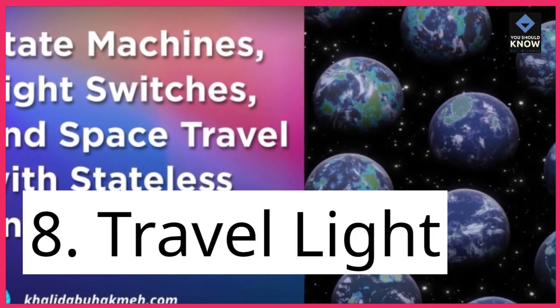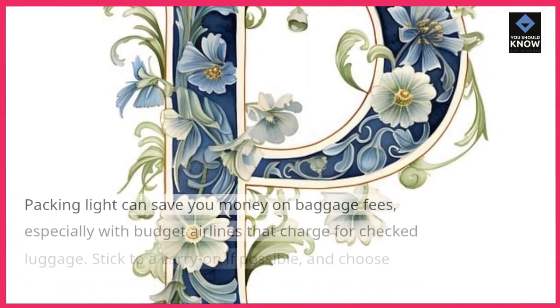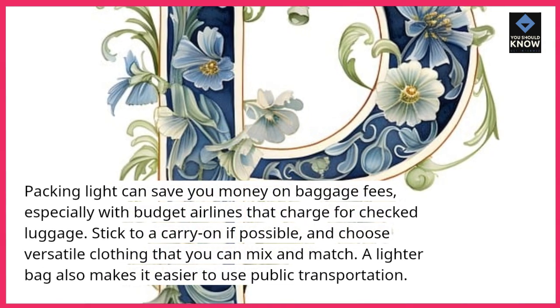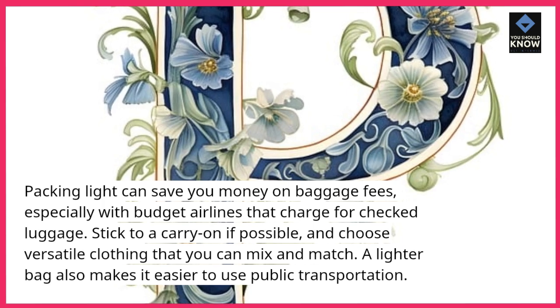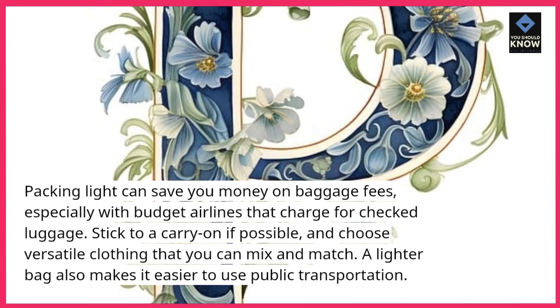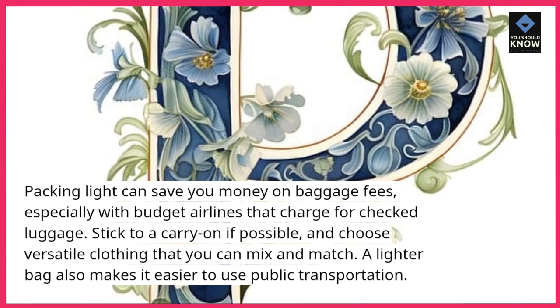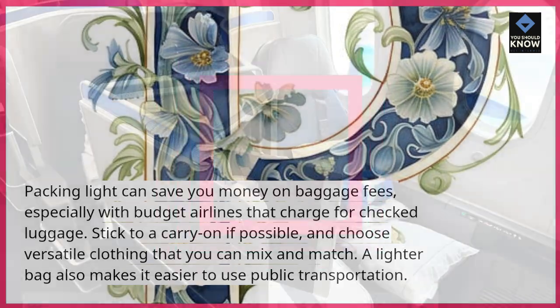8. Travel light. Packing light can save you money on baggage fees, especially with budget airlines that charge for checked luggage. Stick to a carry-on if possible and choose versatile clothing that you can mix and match. A lighter bag also makes it easier to use public transportation.